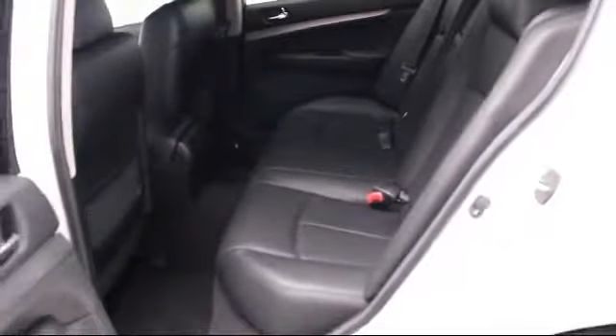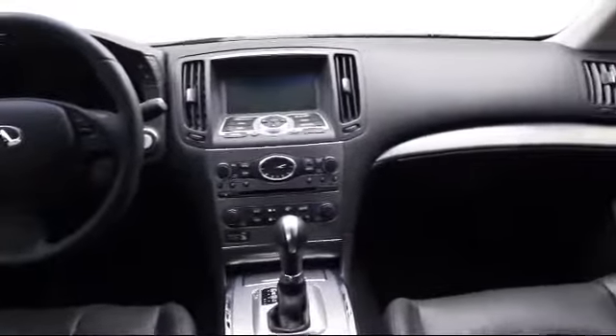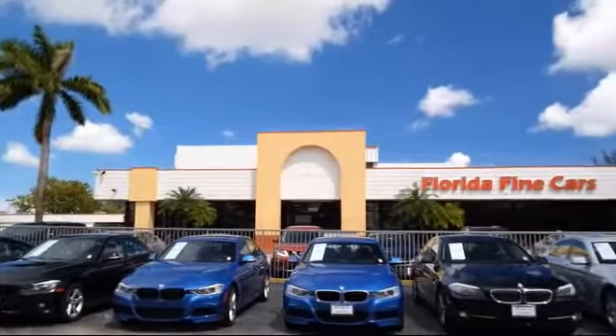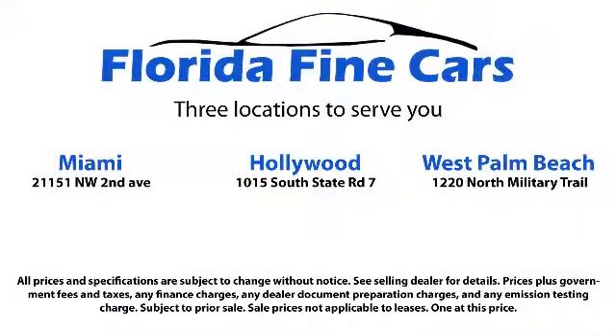Thank you for taking time to look at our vehicles. We understand that there are a lot of dealerships to choose from and we greatly appreciate you giving us the opportunity to serve you. Contact us today and we'll answer any questions you might have. We'll see you next time.